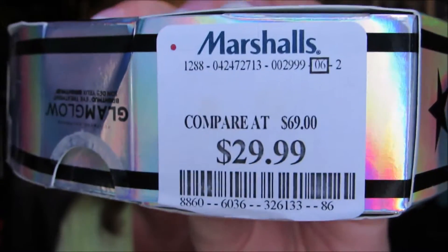So check your TJ Maxx's and your Marshalls because this bad boy was $29.99. If they would have had more, I probably would have picked more up, but they only had that one. So I was thrilled to get it at that price and try it because I had never tried it.